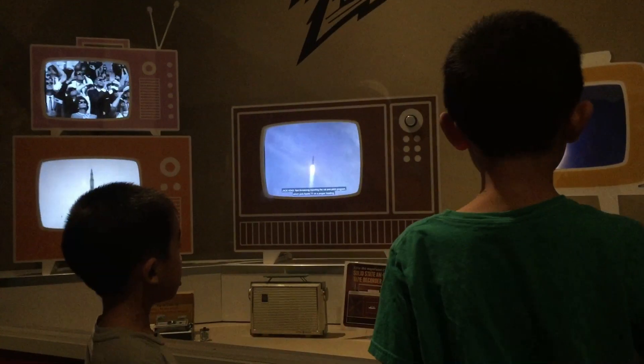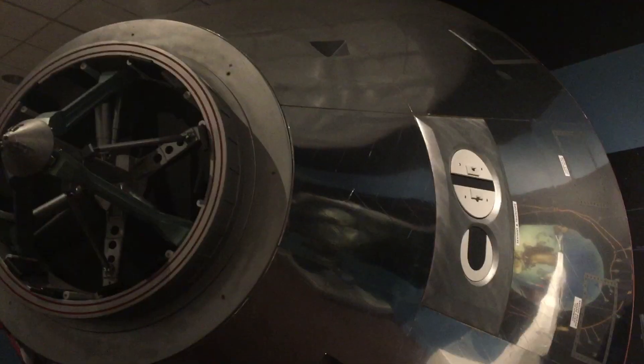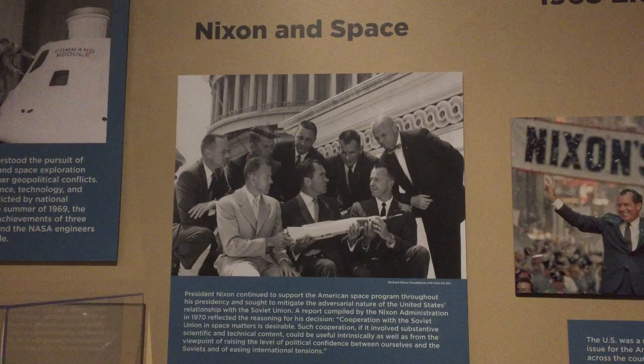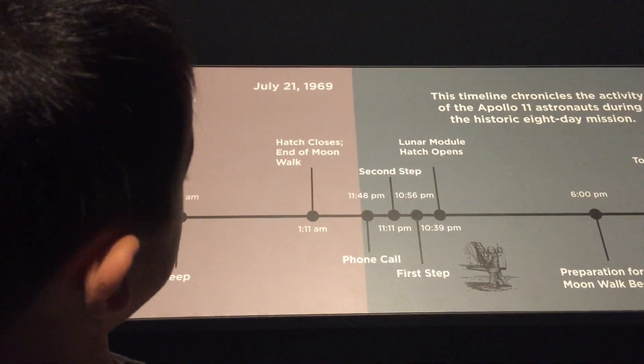We're looking at a giant exact recreation of an Apollo mission command module. The next section is on Nixon and space, and the timeline of the moon landing.